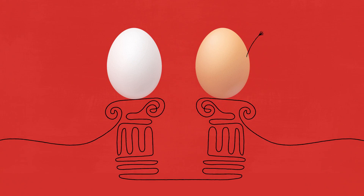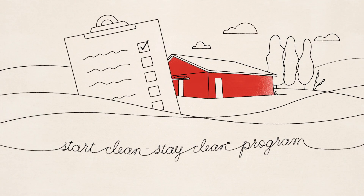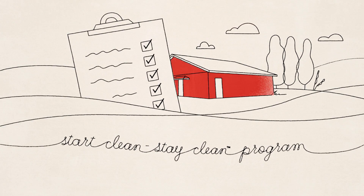The second is the Start Clean, Stay Clean program — that's our Food Safety Program. That means the storage, cleanliness, air quality, feed, and record-keeping of farms are regularly checked.